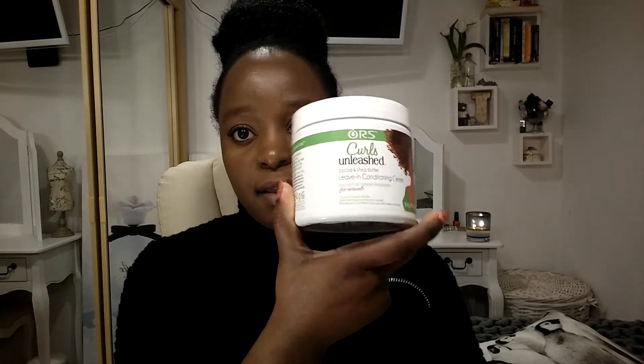For twisting or moisturizing my hair I use a moisturizing hair gel. After shampooing and conditioning, I put in a leave-in conditioner — also by ORC, from the Curls Unleashed range. That's the same range as my shampoo and conditioner, but they also have a leave-in conditioning cream.